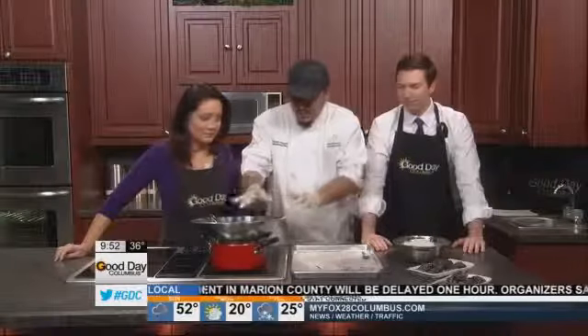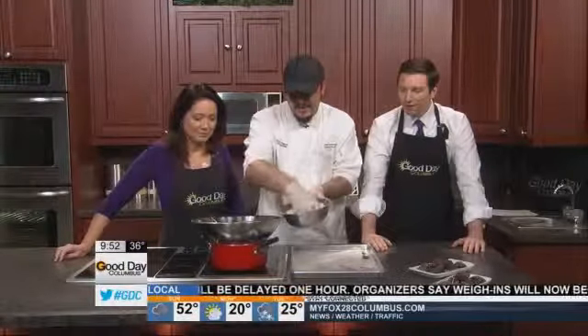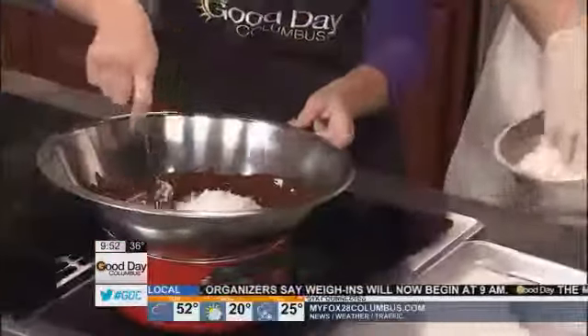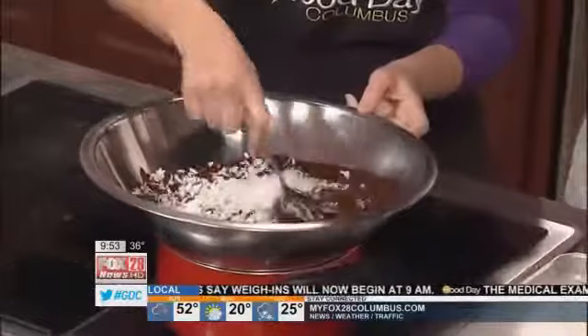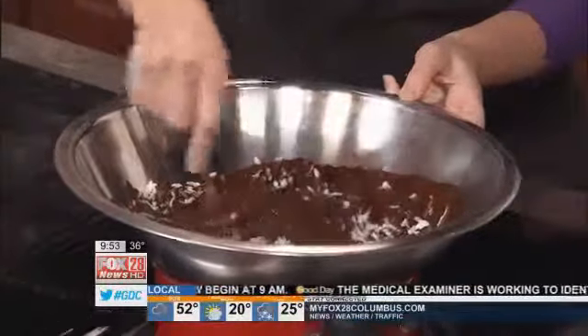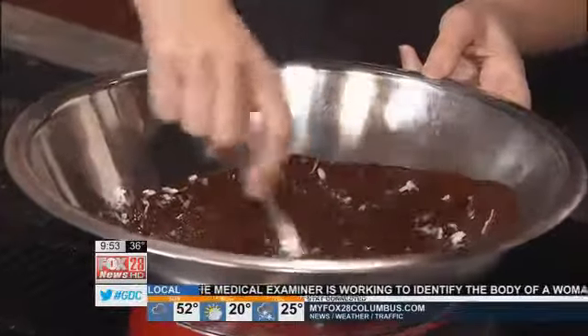So you melt your chocolate — we've got that — and then we've got some fresh coconut here. We're going to put the coconut inside. You want me to stir that up? Sure, go for it. This would be a good couples activity, right? Absolutely — I mean chocolate, you can get messy in the kitchen, have fun.